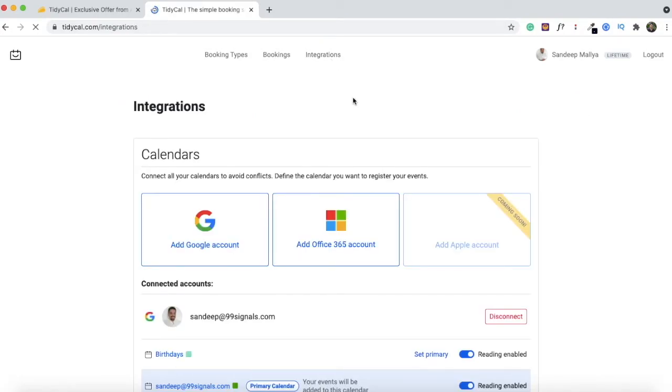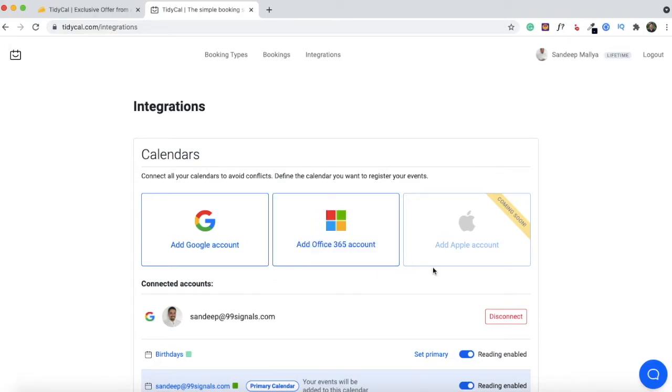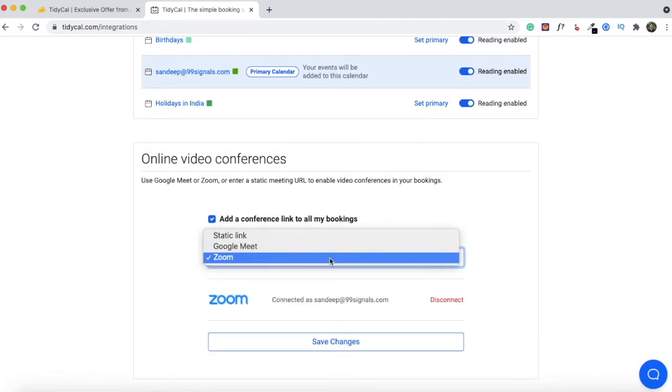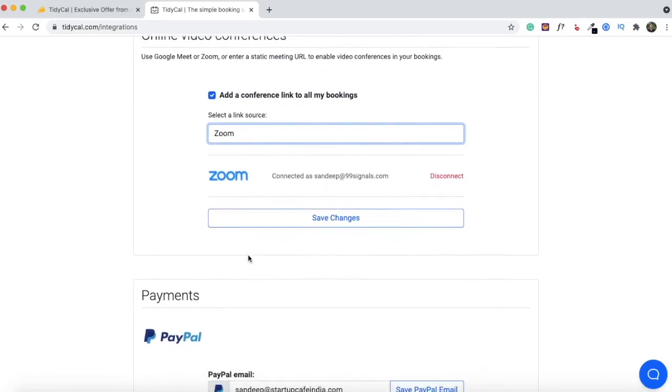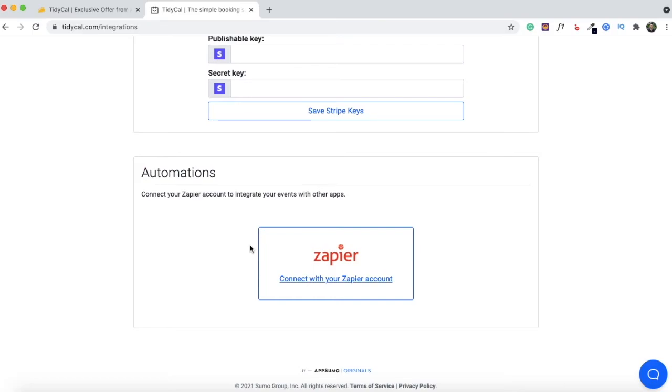Let me briefly talk about the integrations available. You can add your Google account, your Office 365 account, and very soon there'll be support for Apple as well. You also have the option to integrate Google Meet and Zoom — whenever someone books a meeting with you, a Zoom or Google Meet link will be shared with them. Once you've connected Google Meet or Zoom, you also have the option to add a static link URL. If you're using any other video conferencing software with a custom URL, you can enter it here and this link will be added to all your meetings.